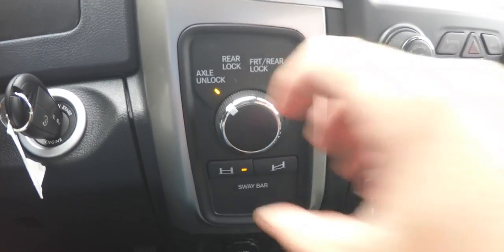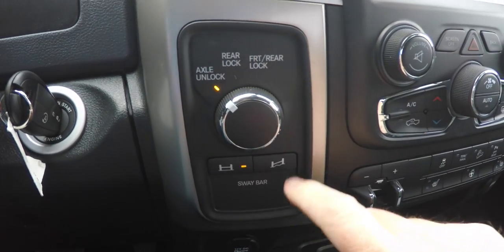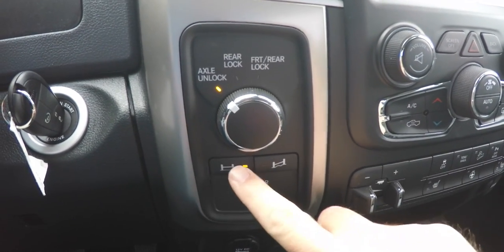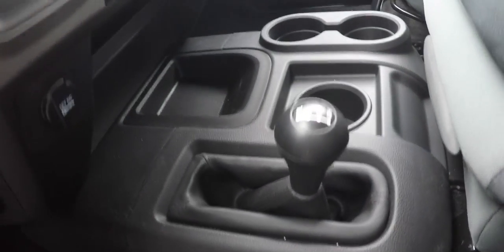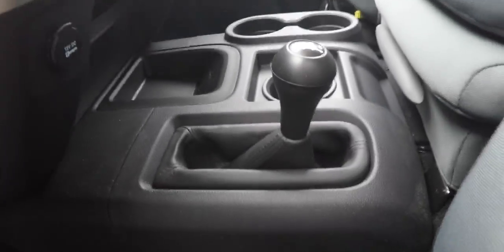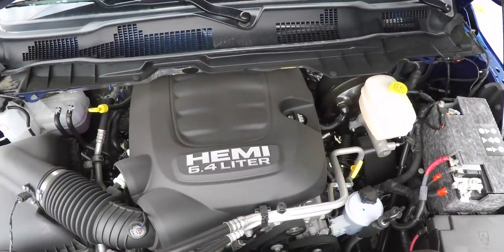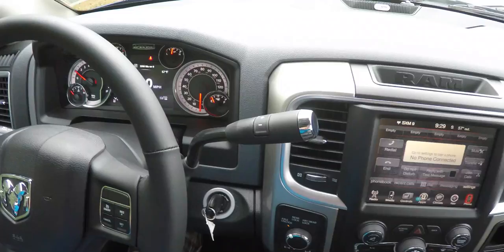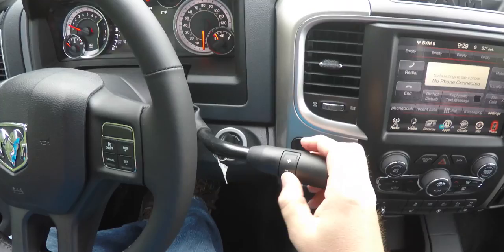This vehicle is four-wheel drive with the Ram Articulink suspension, has front and rear lockers as well as a sway bar disconnect. It is four-wheel drive with a manual shift-on-the-fly four-wheel drive transfer case, and it is powered by a 6.4-liter HEMI mid-duty V8 gas engine with a six-speed 66RFE automatic transmission with manual shift ability.